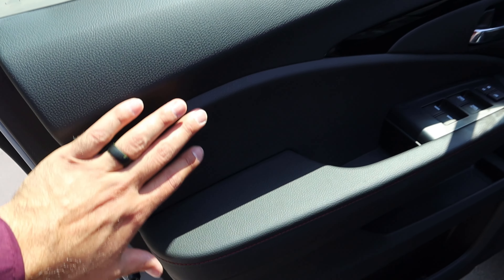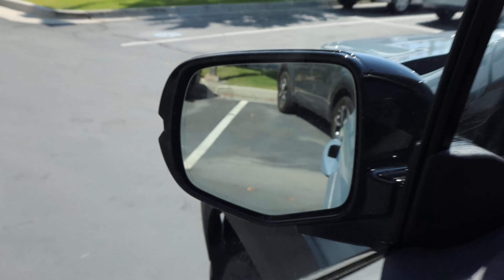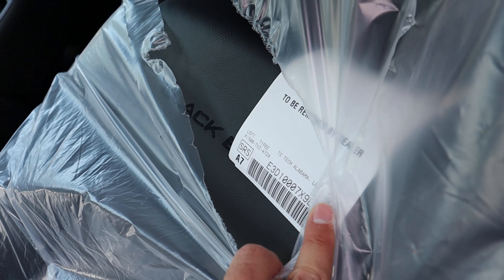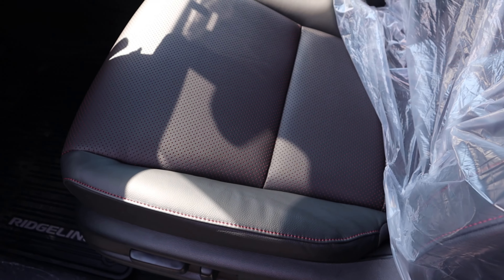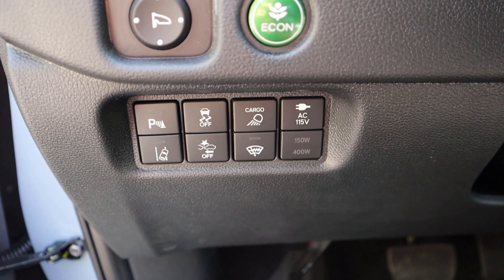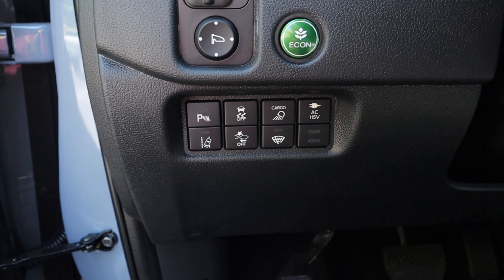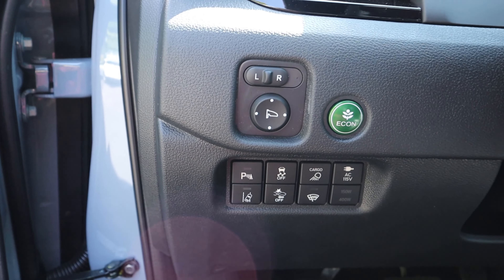Here's the front door panel with the same padding and red stitching. We've got window controls — front four automatic — and mirror controls. Down below there's the gas cap release and memory seats, and you can see the Black Edition badging on the passenger side. The front seat has perforated leather with adjustments on the side. The pedal layout is normal, and there's a cluster of controls including the cargo light outlet, stability control, lane keeping assistance, lane departure, parking sensors, mirror adjustment, and econ mode.